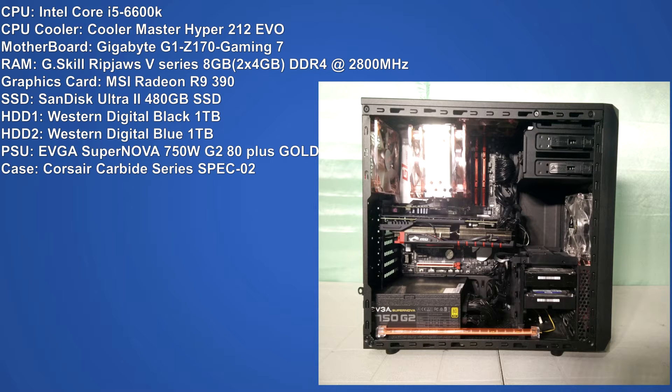For the RAM I went with a pair of G.Skill Ripjaws V-Series 2x4 kit running at 2800MHz. For the graphics card we have a MSI Radeon R9 390. For storage, our system has a SanDisk Ultra 2 480GB solid state drive and two Western Digital 1TB hard drives. Powering the whole system we have an EVGA Supernova 750 Watt G2 80 Plus Gold power supply. For the case I went with the Corsair Carbide Series Spec-02, which will provide ample airflow throughout the entire system.